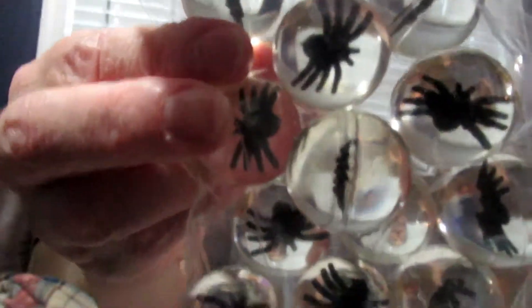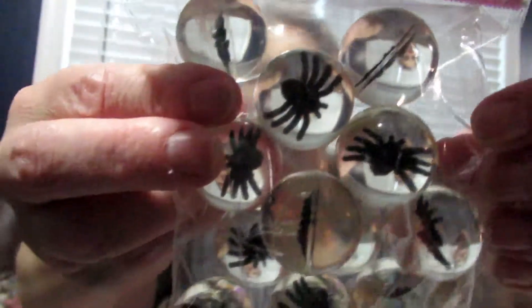I have really cute pencils with Frankensteins and pumpkins, little bouncy balls with spiders in them, and slime with little spiders in them. I got these at Walmart.